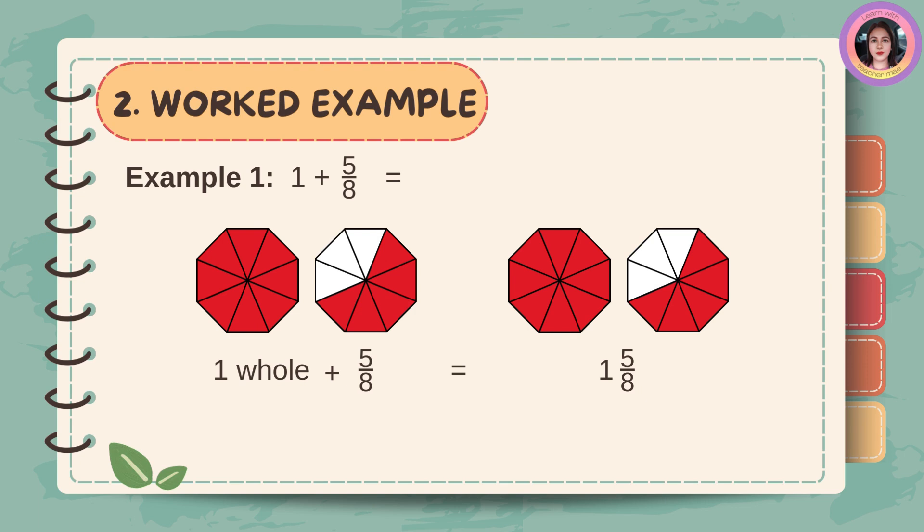Example number one: one plus five-eighths. One whole plus five-eighths is equal to one and five-eighths.